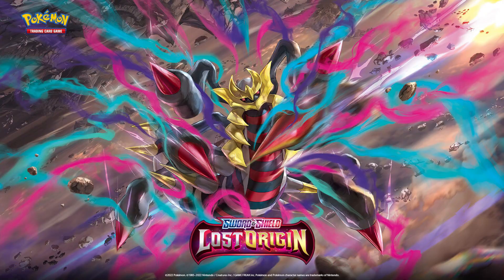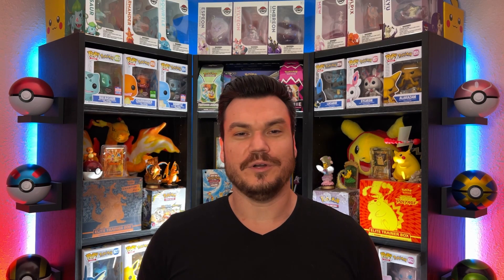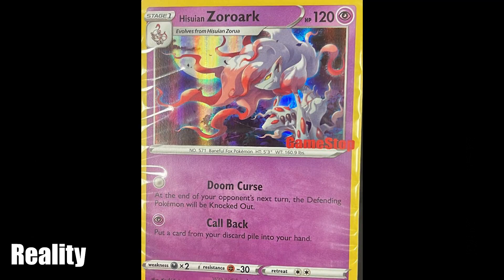Moving into cards — you might still want to hop over to GameStop, because Lost Origin just came out this past week in case you somehow missed it. They're doing a promotion where if you spend $15, they'll give you a promo card of Hisuian Zoroark. The official Pokemon TCG Twitter did tweet out a way cooler looking image of the card, but what we'll actually be getting is the plain version with the red GameStop logo stamp on the corner. Not super cool, but I still want it — it's a holographic promo.